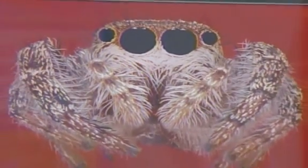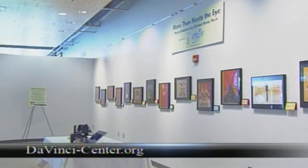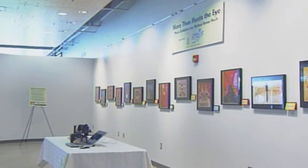The More Than Meets the Eye photo exhibit will be on display at the Da Vinci Science Center through February 6th. For more information, check out their website. For SCCTV, I'm Jessica Belasco.